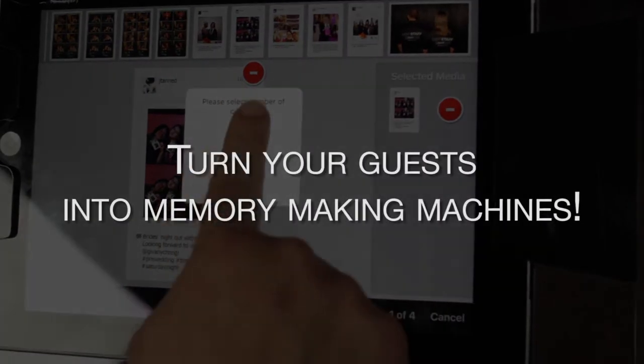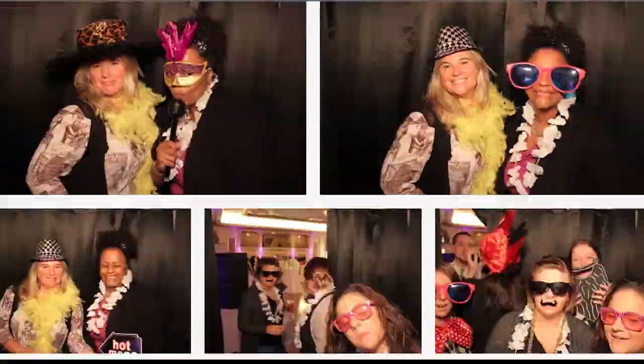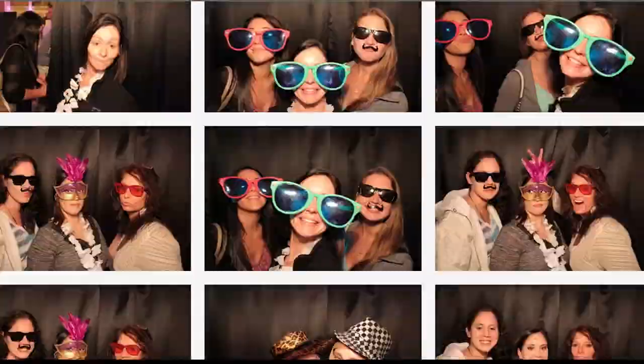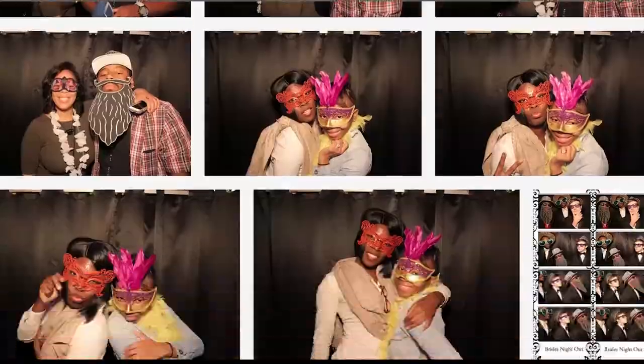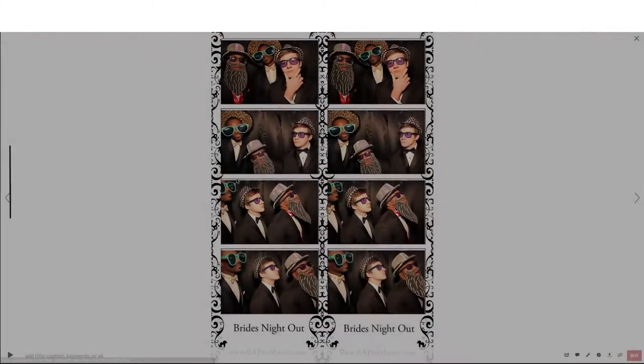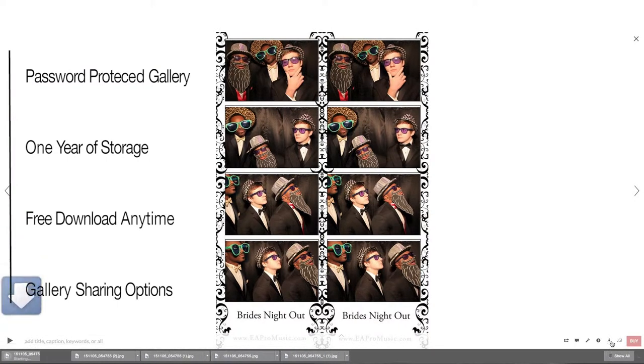Let's turn your guests into some memory-making machines. Photos taken in the photo booth and photos collected by the hashtag will be digitally stored then uploaded to your very own private gallery. The gallery stores the photos for an entire year, in which time you can download any portion of them for free.